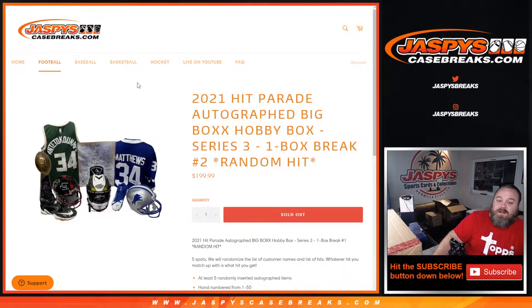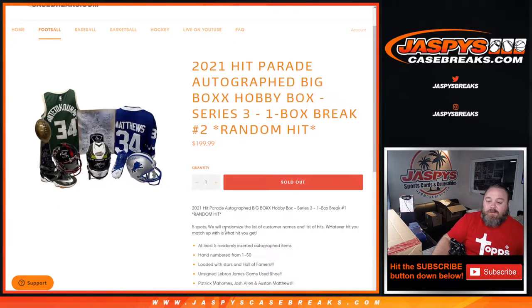Hi everyone, Sean with jaspyscasebreaks.com here doing a 2021 Hit Parade Autographed Big Box Hobby Box Series 3 one-box break, random hit number two. The way this works: five spots, we randomize the list of customer names and the list of hits — whatever hit you match up with is what you get. There are five items in this very big box, at least five randomly inserted autographed items, hand-numbered from 1 to 50.